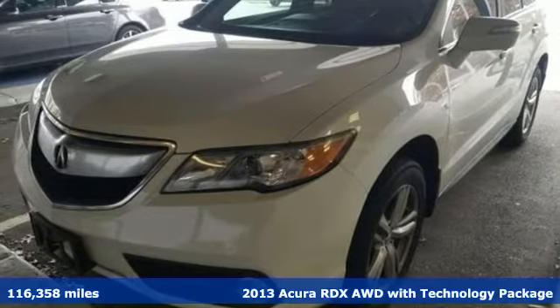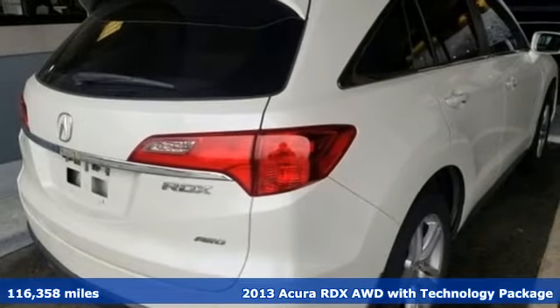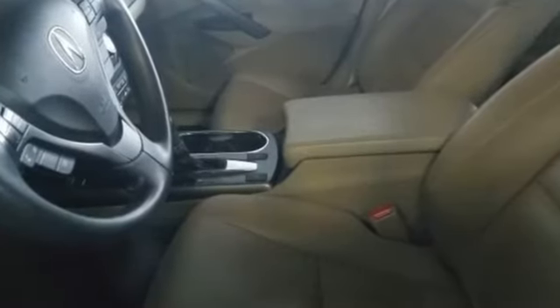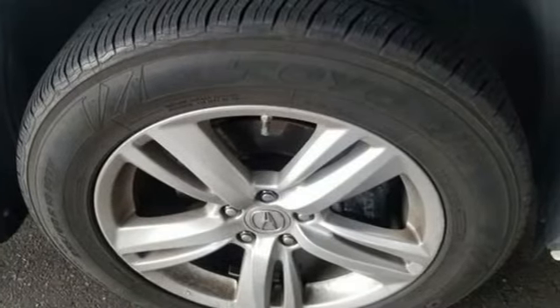Here's the 2013 Acura RDX. With room for your family and luxury for your soul, it's the midsize crossover that doesn't compromise. You'll enjoy the perforated sport leather seats, backup camera and Bluetooth system and still be able to carry around all your things.